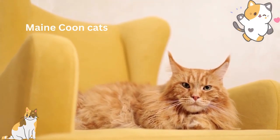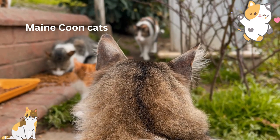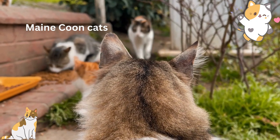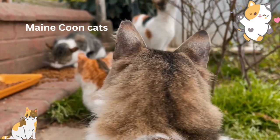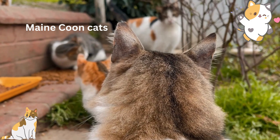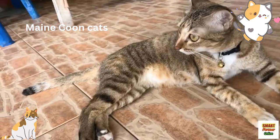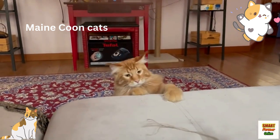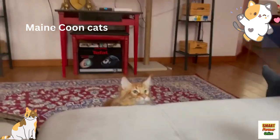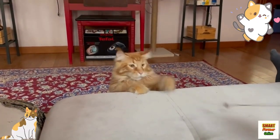Maine Coon cats are a large, muscular breed known for their gentle and playful personalities. They have thick, fluffy coats that require regular grooming to prevent matting. They are a vocal breed and enjoy communicating with their owners. Precautions: Maine Coon cats are prone to certain health issues, such as hip dysplasia and heart disease. Regular vet visits and a healthy diet can help prevent these issues.